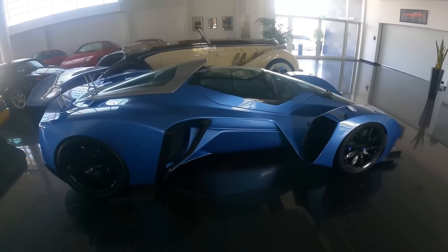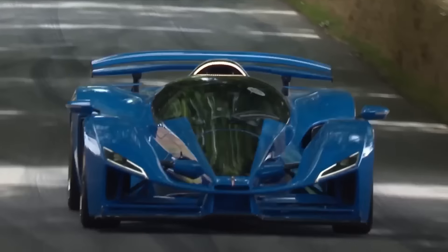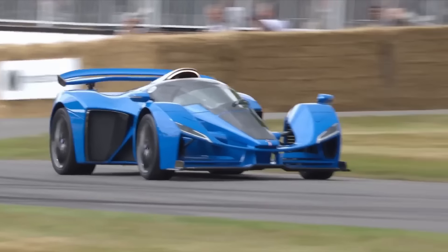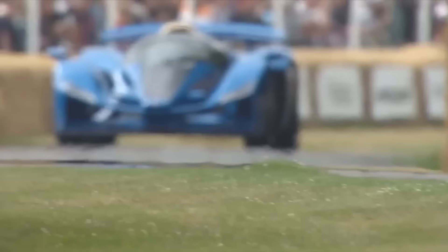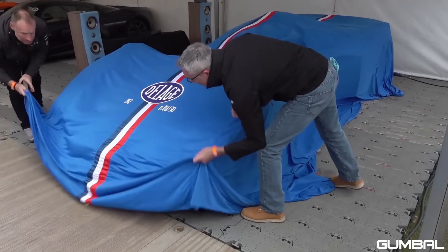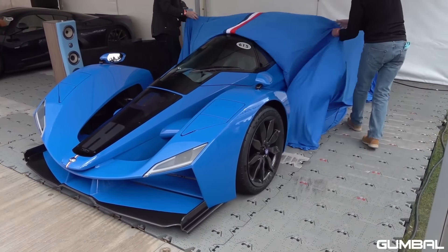For those lucky enough to own one, the experience is priceless. Under the hood, the Dell Edge D12 packs a powerful punch with its V12 engine producing up to 900 horsepower, making it incredibly fast and agile. The cutting-edge suspension and braking systems ensure a smooth, safe ride, while the luxurious interior makes it a pleasure to drive. With only a handful ever produced, it's a true collector's item.